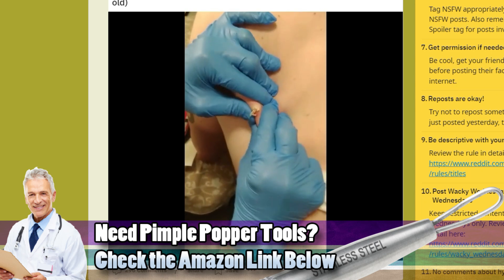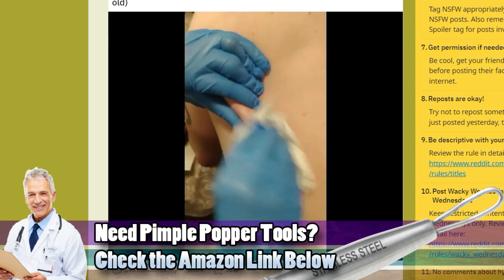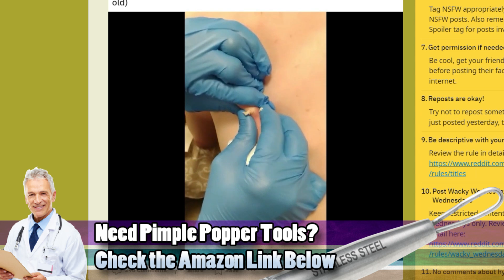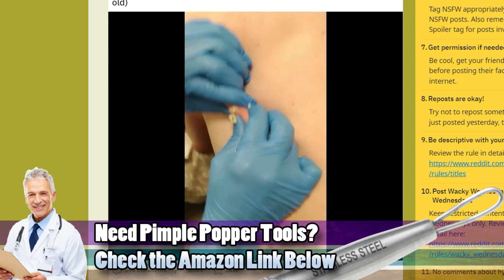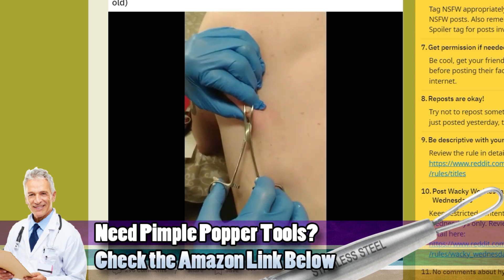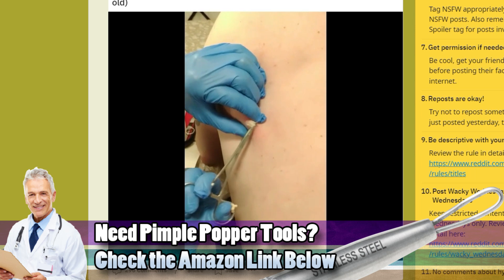Folks, what do you think of medical procedures being performed at home? Also, don't forget you can pick up your pimple popper tools — check the Amazon link below. We always have Rest More, earwax picks, tonsil stone picks, and pimple popper tools available in the description.